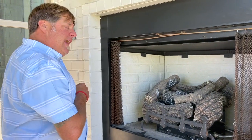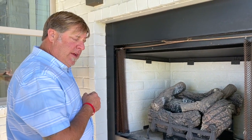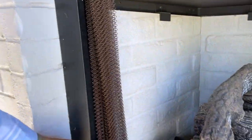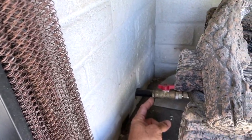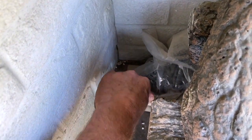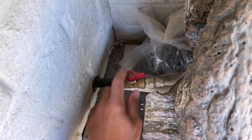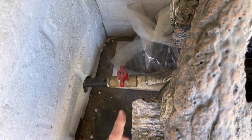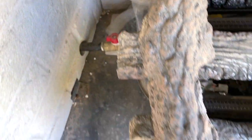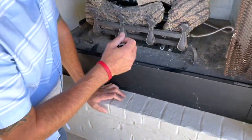After you turn the gas valve on on the outside with the gas key, on some of our fireplaces you will have a gas valve with a little red handle. Make sure that the gas handle is in line with the valve — this is open and this is closed. Make sure the gas valve is open and then we can continue on to lighting the fireplace.